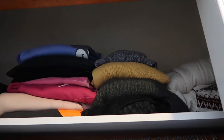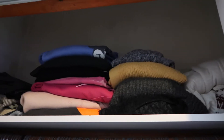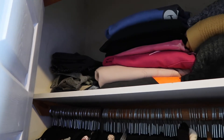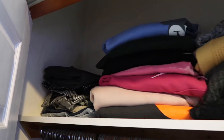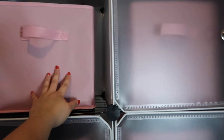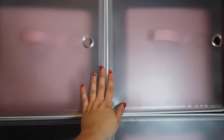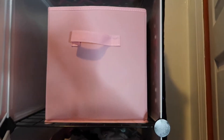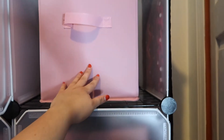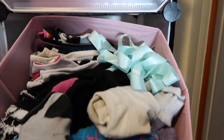Up top we have bulkier sweaters and a pile of hoodies, and back there is shorts and dress pants — I don't wear those a lot so it's a small pile. Moving on to the cubbyhole section: up here is underwear, next to that is tank tops with tights underneath, and then this is all socks — lots of socks — plus some random shoestrings.